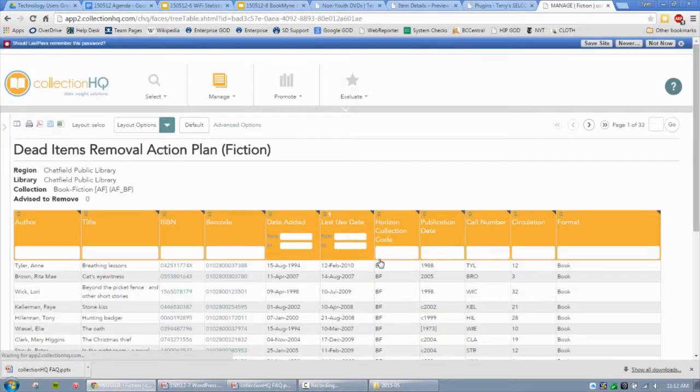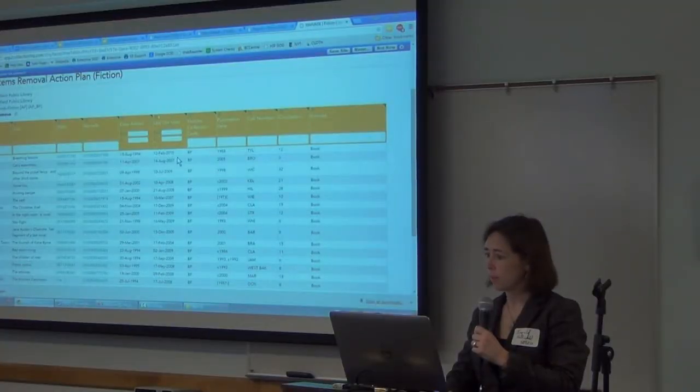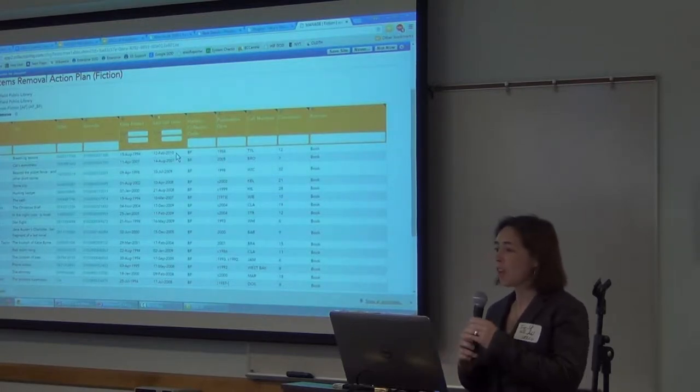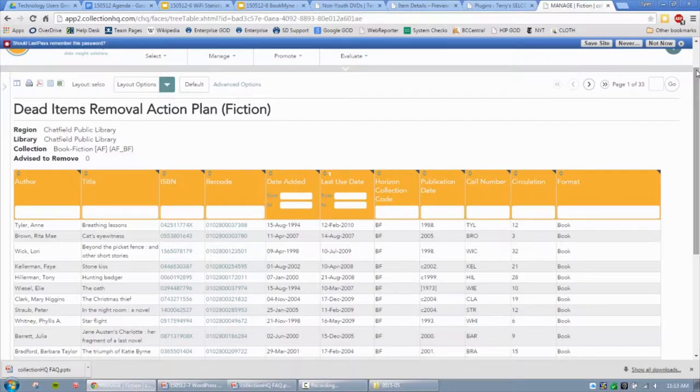The interface is user-friendly. It comes up as a sorted list showing items that have not checked out in a set period. We've got the author, title, ISBN, barcode, when it was added, when it was last used, collection code, publication date, call number, how many times it's been searched. You can print it out, and some libraries found it very useful that you can print it with the barcode displayed so you can scan it right from your printout. This helps you remove items not in demand by your patrons.